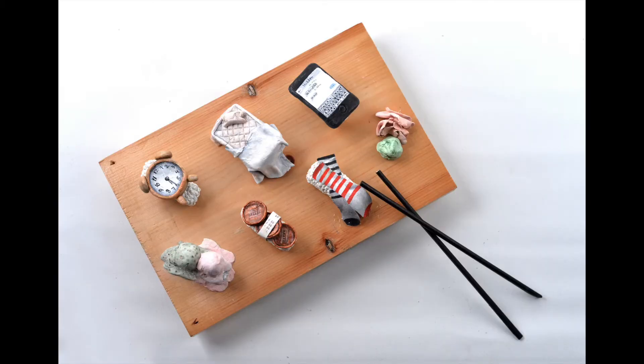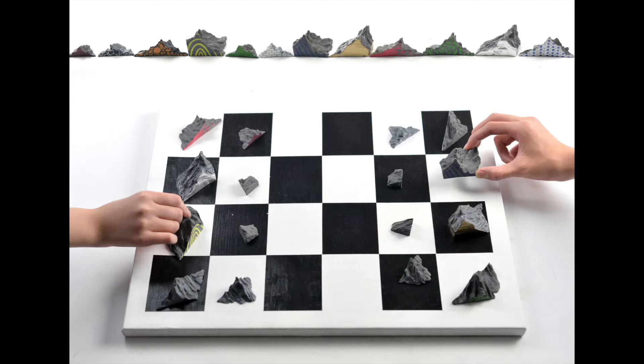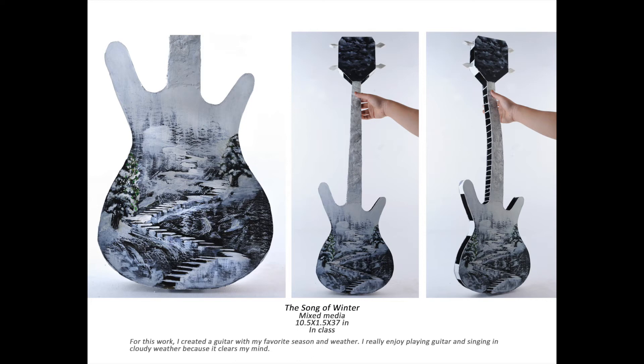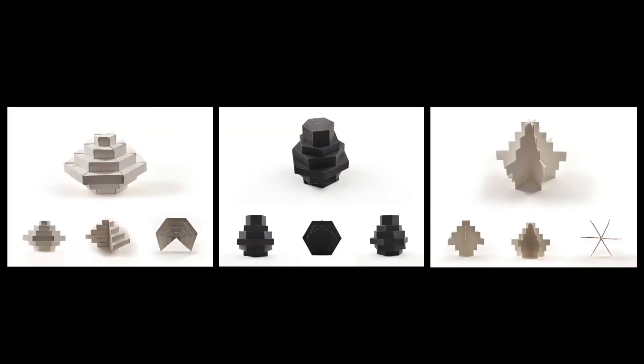Including sculpture work in your art portfolio shows an ability to think creatively and a willingness to experiment and try new things, which is important for admissions to see in a potential candidate for their school. There are so many different ways to make sculptures, and including one or more in your portfolio is a great way to capture the attention of admissions advisors.